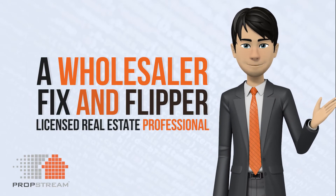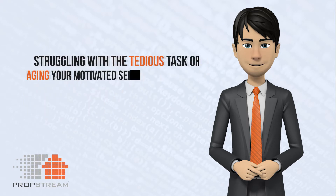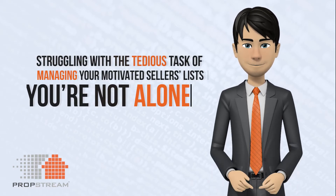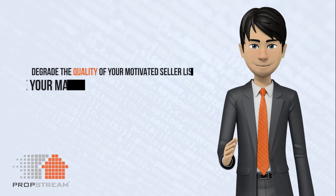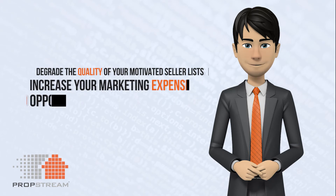If you're a wholesaler, fix and flipper, or licensed real estate professional struggling with the tedious tasks of managing your motivated sellers list, guess what? You're not alone. And if not done correctly, it can actually degrade the quality of your motivated sellers list, increase your marketing expenses, and cause missed opportunities.